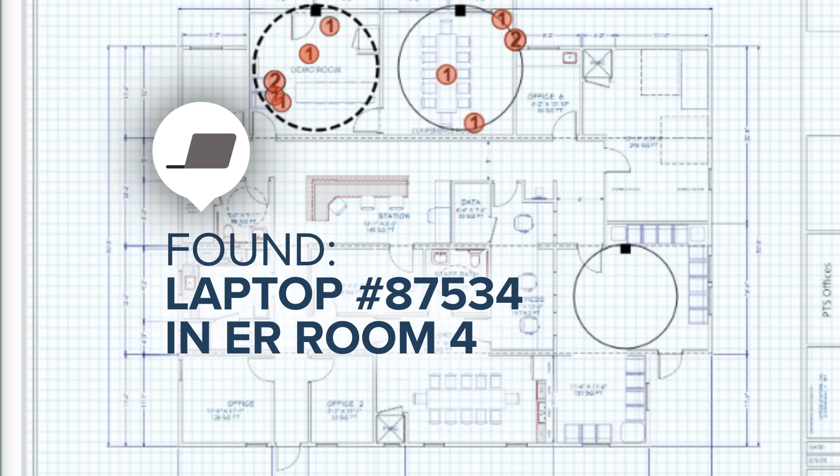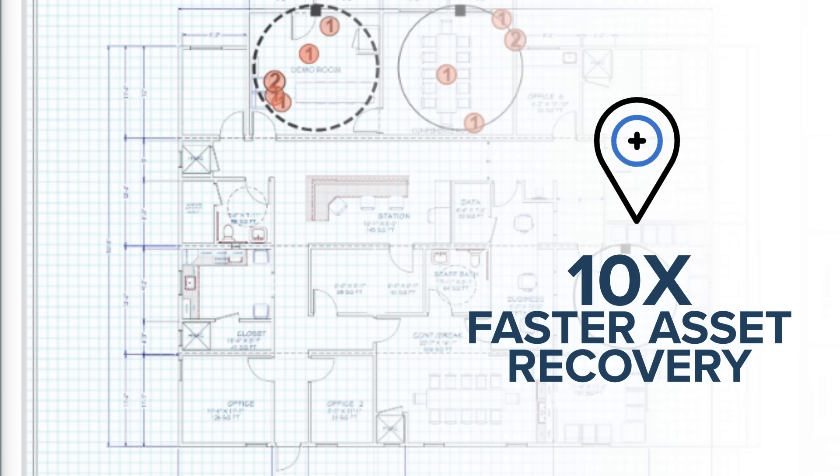With real-time mapping and intelligent event triggers, Clearstream locates assets up to 10 times faster than legacy systems, minimizing downtime and loss.